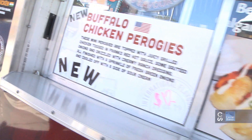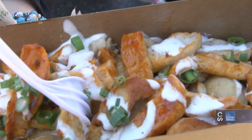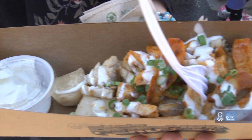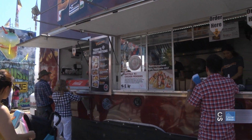How did you come up with this idea? Well, I wanted to do something simple but classic — pierogies are good, I love buffalo chicken, so I put it together and see what happens. Thanks so much for this. If you guys want to find it, it's right across from the BMO Center.